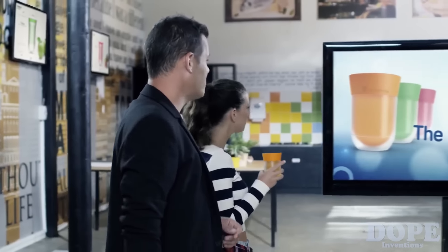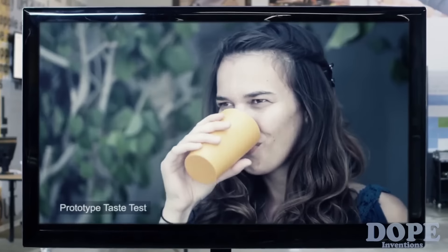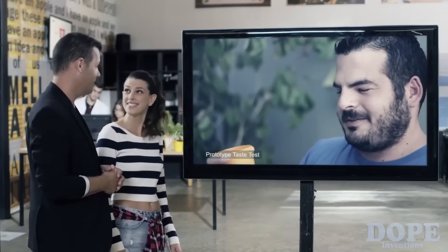Wow, sounds great. But does it work? Well, we asked ourselves that very same question. So we put the Wright Cup to the test with our orange flavored prototype. Whoa. Okay. Wow. You're kidding me, right? What's in this? It's not just water — it tastes like something else. Just water? It's crazy. Brilliant. Just brilliant.